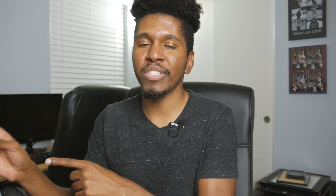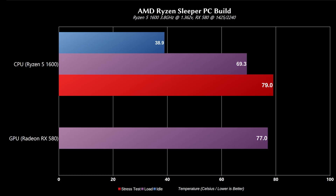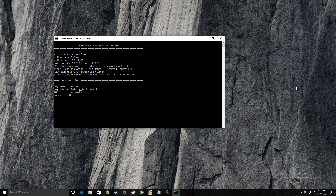As far as temperatures go, all testing was done with the ambient temp at 28 degrees Celsius. At idle, with the Arctic Freezer 33 CPU cooler — I don't know if I listed that in the specs earlier — it was idling at 38.9 degrees Celsius. Under gaming, playing a game of Battlefield 1 on a 64-player conquest map, I had a peak temperature of 69.3 degrees Celsius, so not too bad.